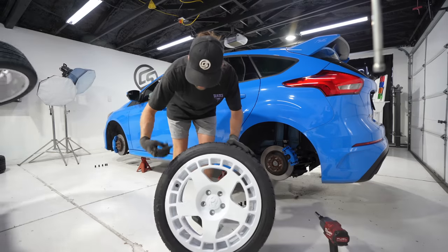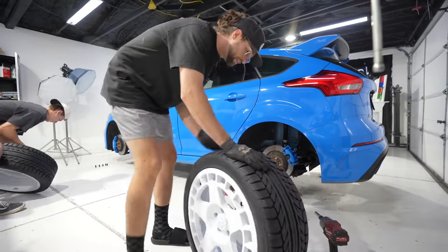These tires are directional and they need to be rotating forward, so we made sure they're on the right side.